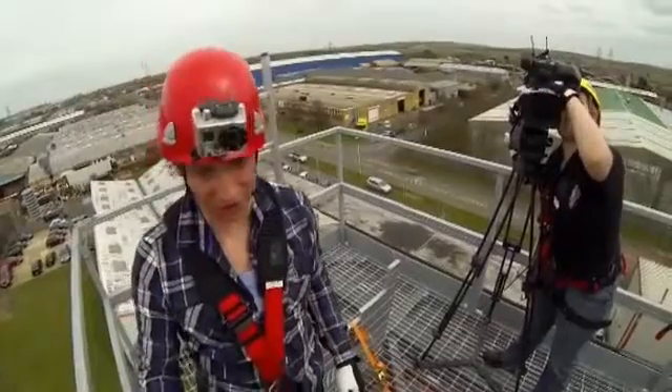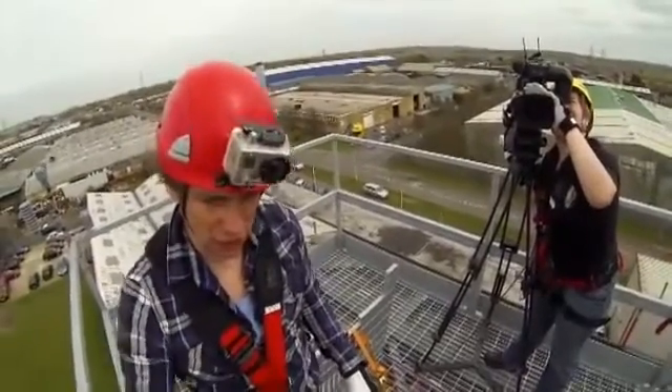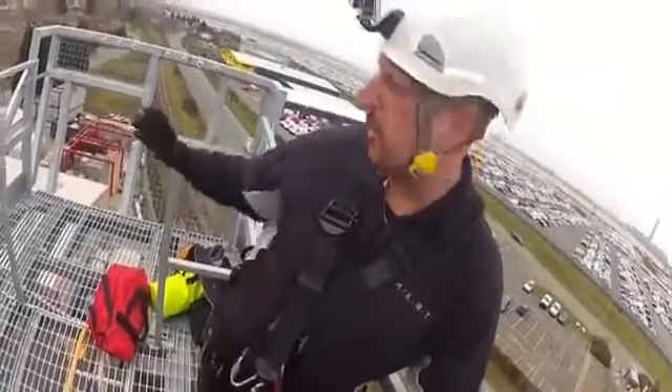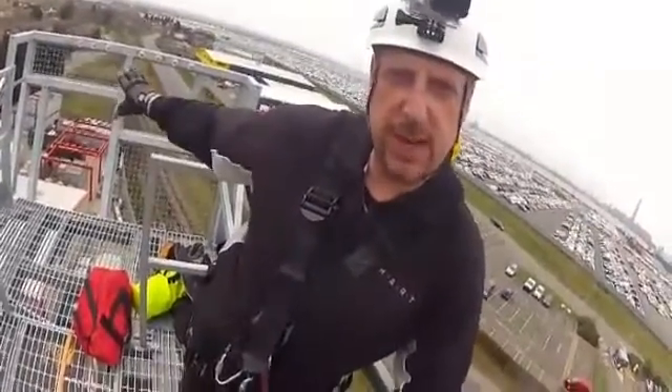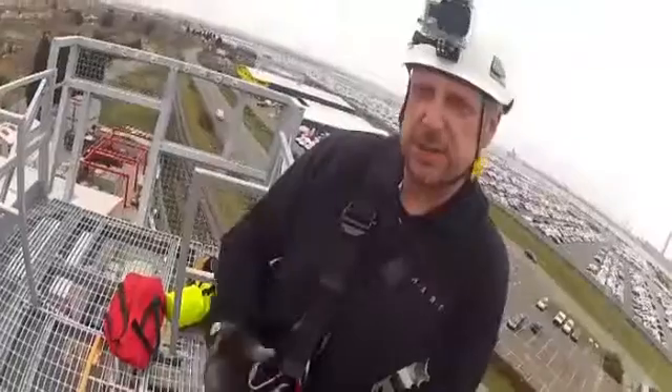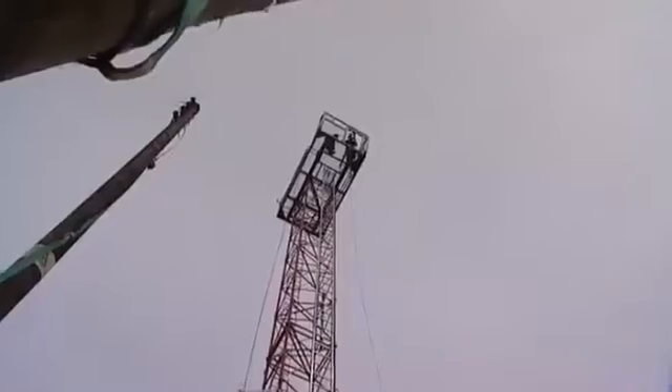It's not a viewing area, though it feels like it. You use it for jump training? We use a piece of kit called a constant rate descender, whereby the trainee would leave the gantry via this area and would be let down at a set speed per second, to simulate a rescue from the top of a wind turbine.